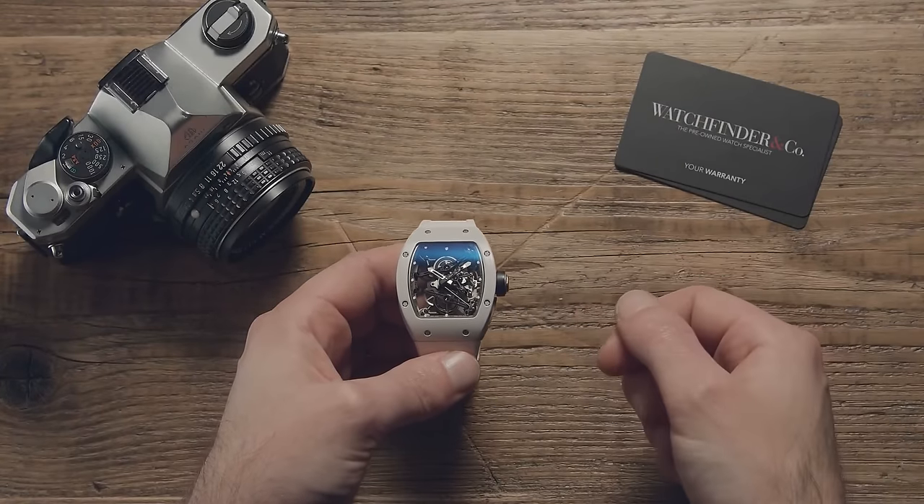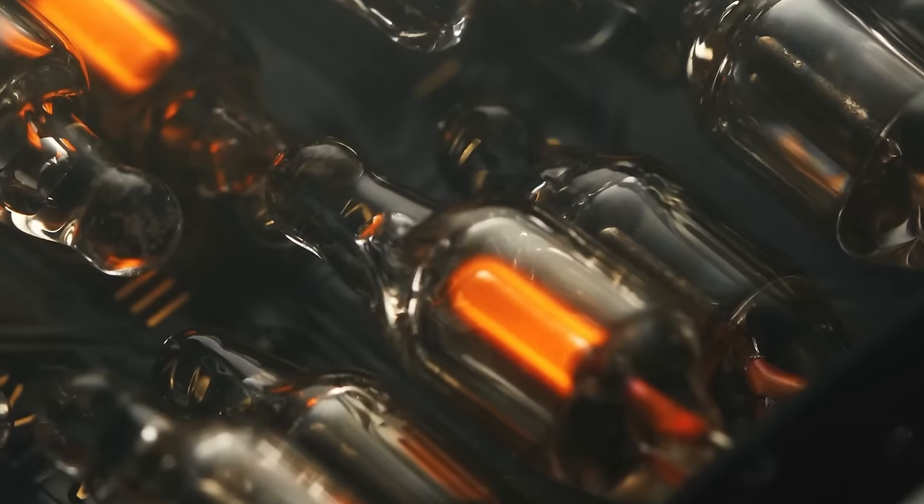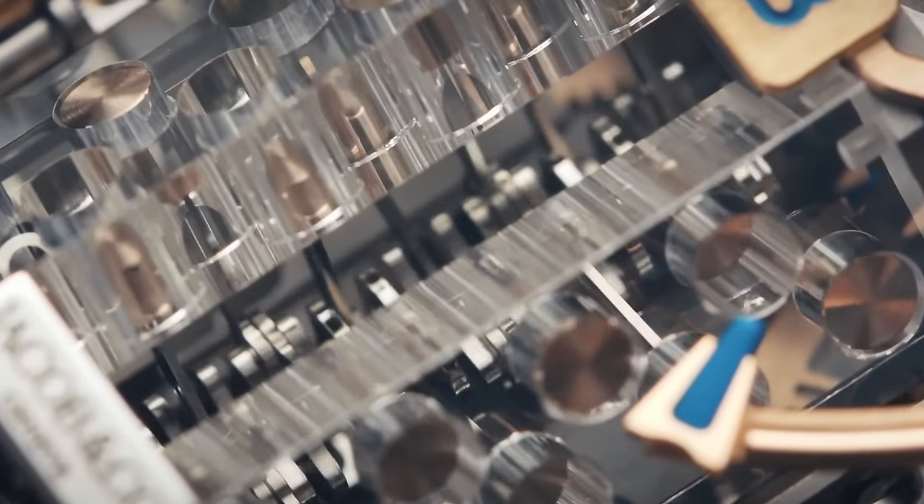If you thought a watch had a couple of hands and a battery, you're in for a shock bigger than that time I tripped at the toaster factory whilst carrying a fork. These are five of the most insane watches you'll ever see.